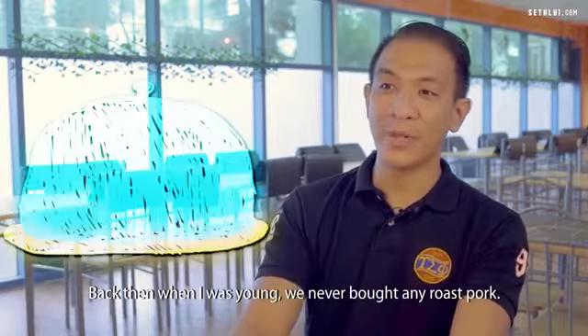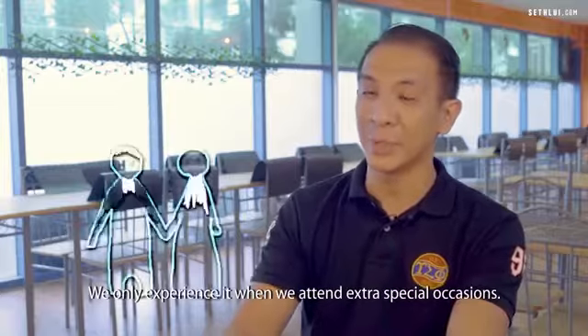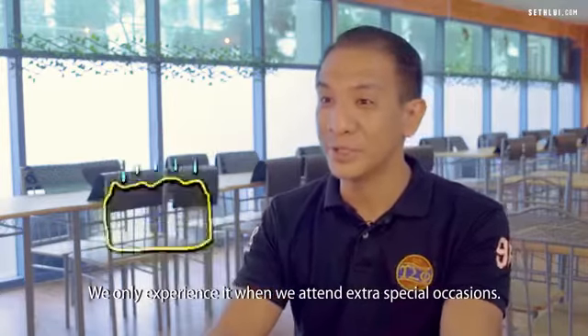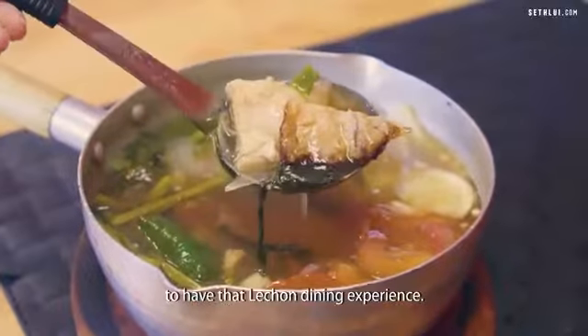Back when I was young, we never bought roast pork — it was just too expensive for us. We only experienced it at extra special occasions. So we want to bring it to every Singaporean to have that lechon dining experience.